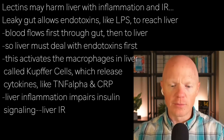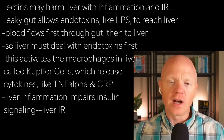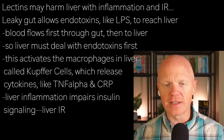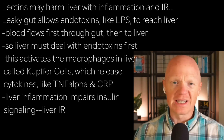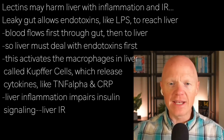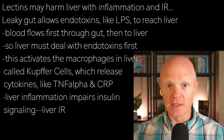Lectins may harm the liver by promoting inflammation and insulin resistance. To understand the effect on the liver, we actually have to consider an indirect effect here too, which is leaky gut. A leaky gut allows bacterial endotoxins like LPS — lipopolysaccharide — to reach the liver.